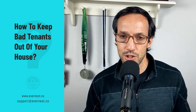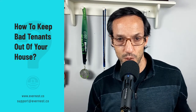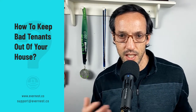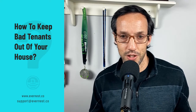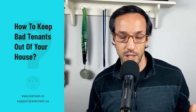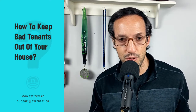Next, you want to talk to landlord references. If they've rented before — which more than likely they have — you want to find out from their previous landlords how the experience was. You also want to make sure it's not their cousin or friend you're talking to. It's helpful if they've rented from a professional property manager before, because you can call that company and know they'll shoot you straight.